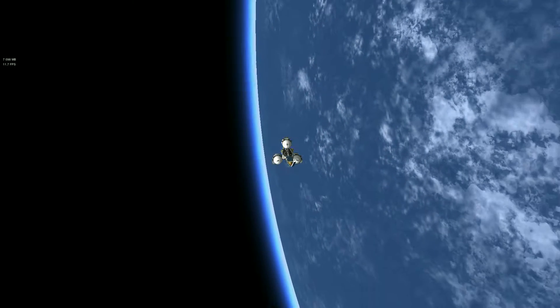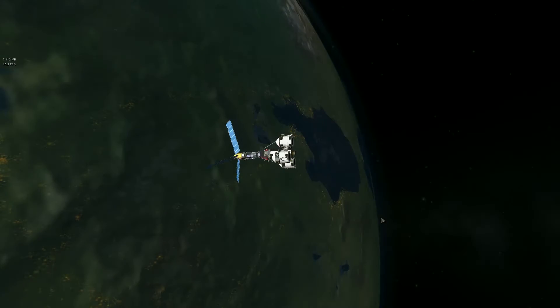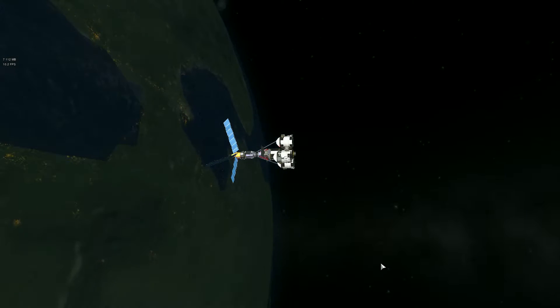It's pretty cool that you can actually see what you're doing from RasterProp Monitor in your vessel's instrument.